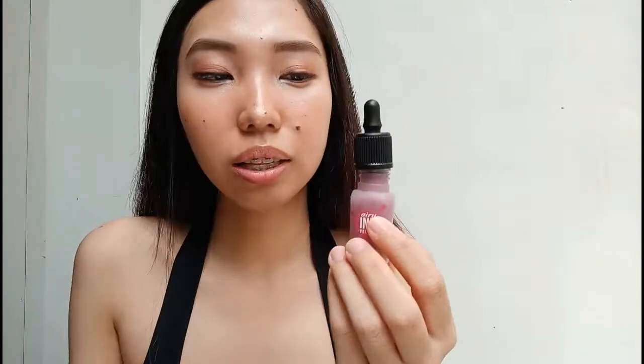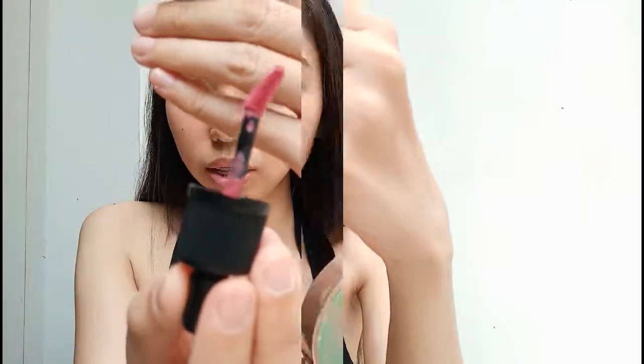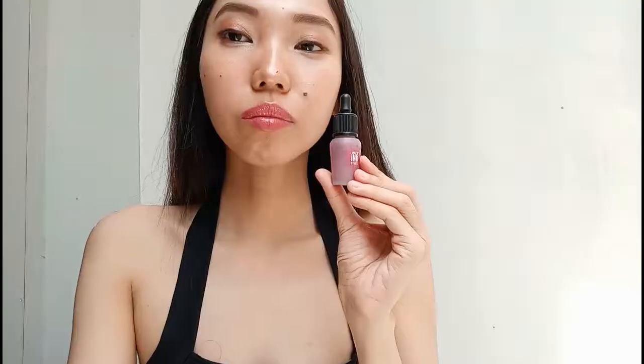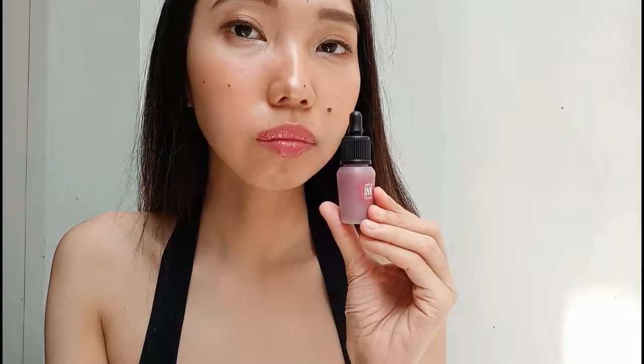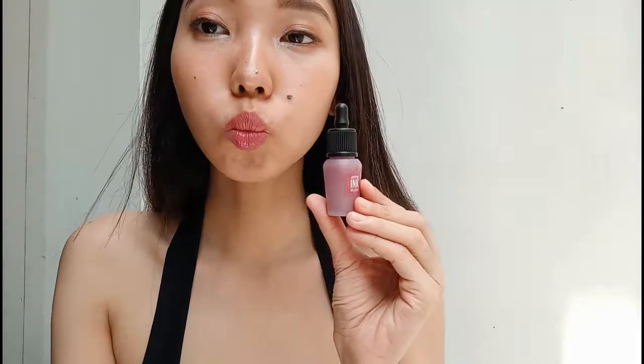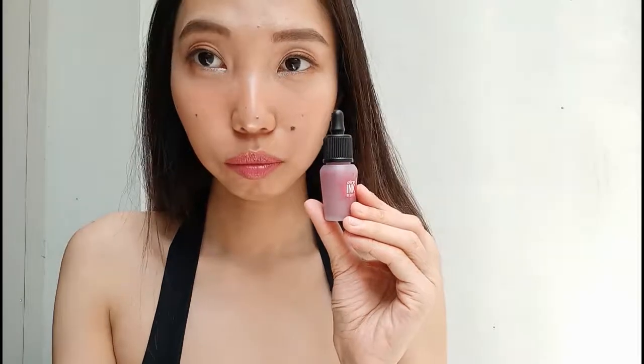So the smell is like a candy, a cotton candy, and the color is this — if you can see it. I'll apply it and it creates a glossy look, and it does not get dry at all.